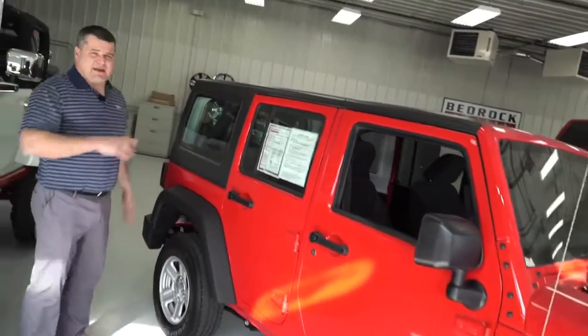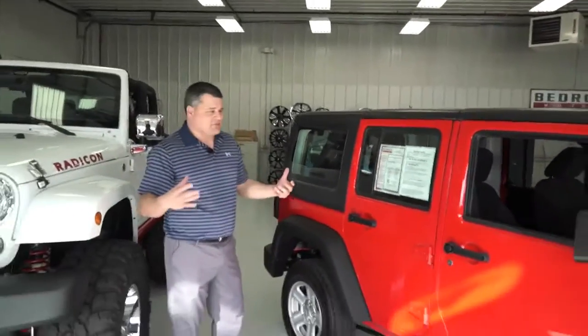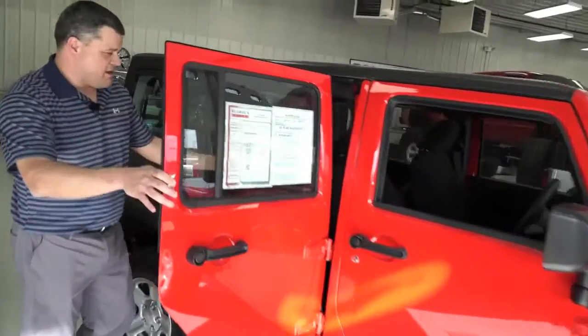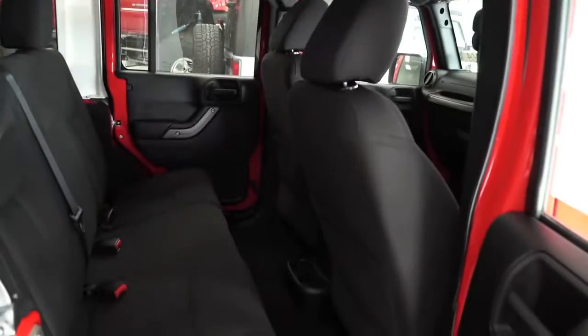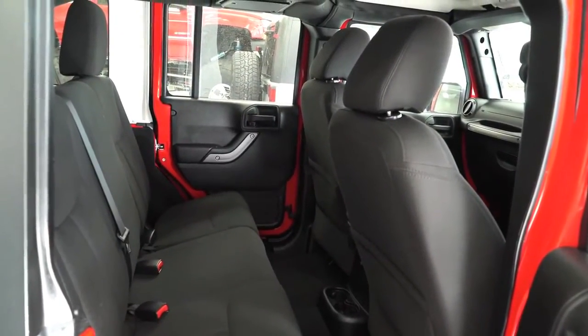It's an Unlimited, which means you can have the whole top removed — you can take it all off and have it as a convertible, or if you just want the front portion, it'll be kind of like a T-top as well. Lots of room for people, for mail, whatever you want to use for your cargo. It's got the cloth interior and it looks like it's never even been sat in on the back there.